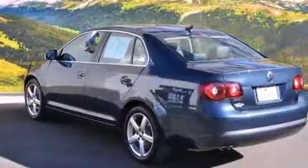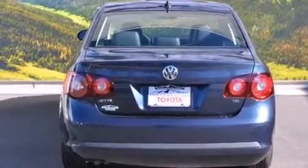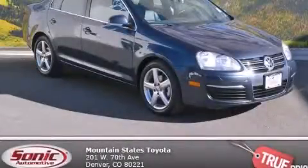With an EPA estimated rating of 40 miles per gallon on the highway, this vehicle helps leave money in your pocket where you want it. Please call us today for more information on this great vehicle.